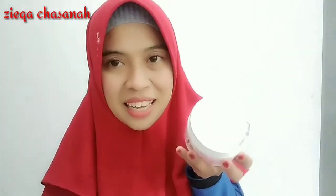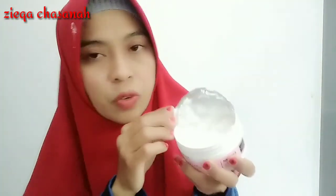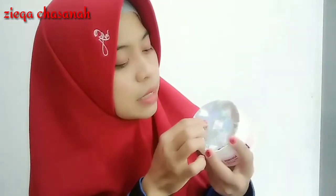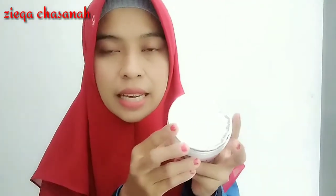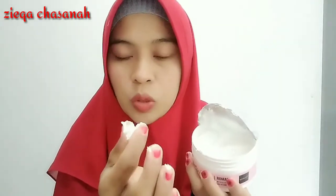Saya mau coba buka. Ini tuh ada aluminium foil dan ada tulisan Scarlet-nya, ini menandakan benar-benar asli ya. Dibuka, ini tuh ada buliran scrub-nya yang benar-benar lembut, halus, dan tidak sakit saat dipakai ya. Saat kita pakai itu benar-benar lembut, nggak sakit.